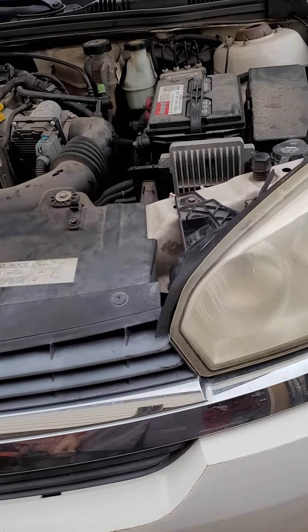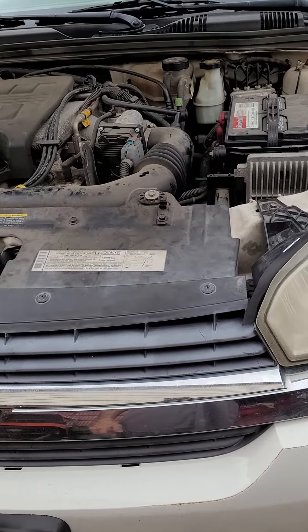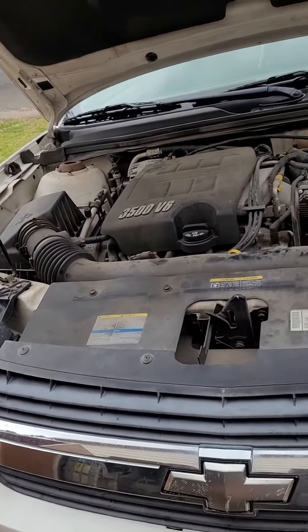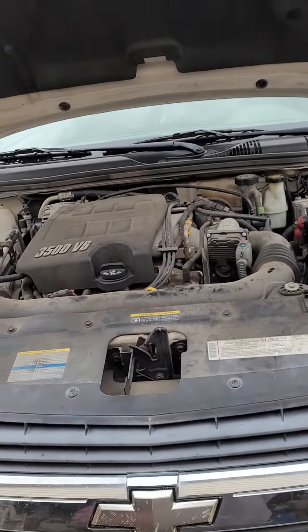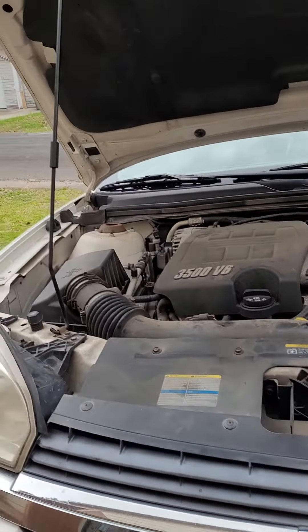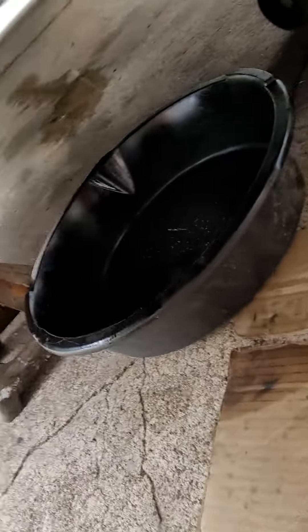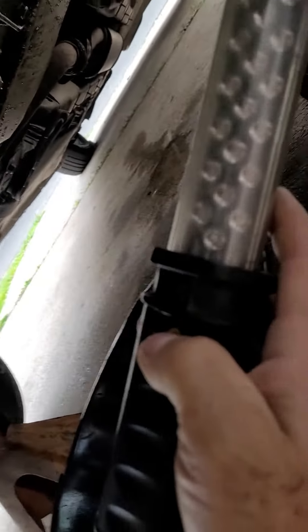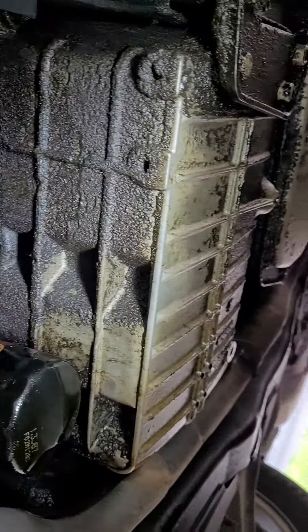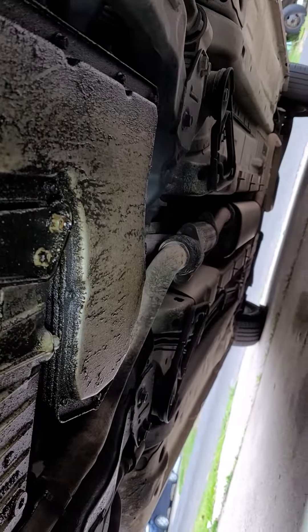I got this 2006 Chevy Malibu V6. The customer came in for an oil leak — oil pan leak, that's what they said. I was checking right here and everything looks pretty wet, all the way down to the transmission pan.